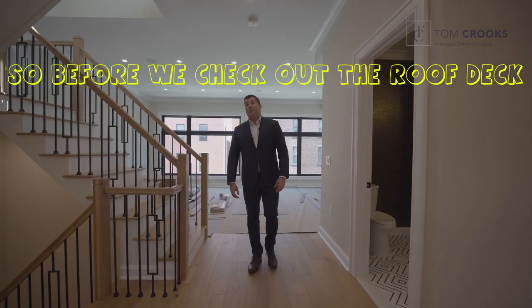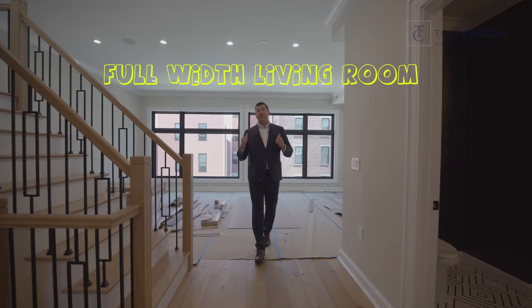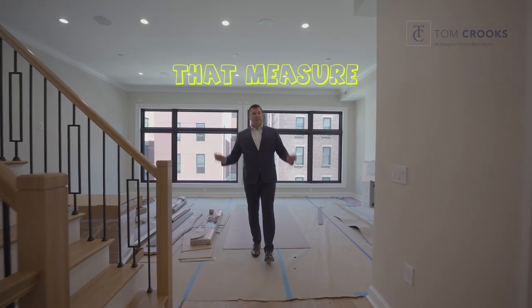Keep working. So, before we check out the roof deck, I want you to check out this massive full width living room that wedges — that medges — that wedges.